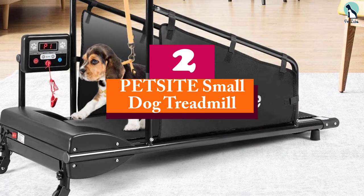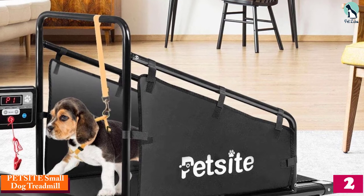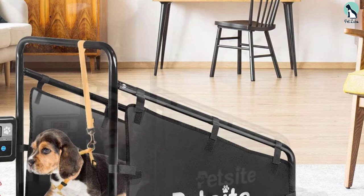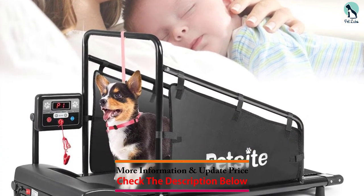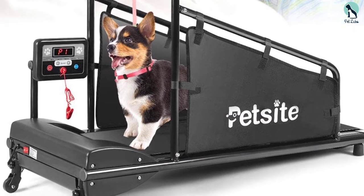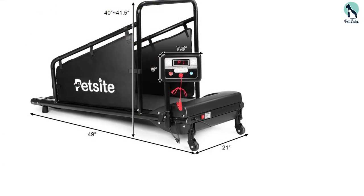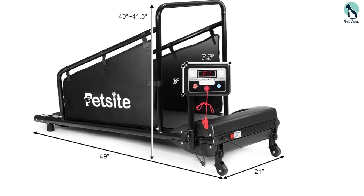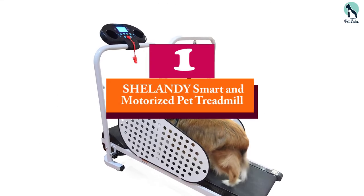At number two, we have the Petsite Small Dog Treadmill. The Petsite dog treadmill is the least expensive machine listed and has a safety key and an off button to keep your pet safe during exercise. It features a rotatable LCD screen which shows time, distance, speed, and calories for your convenience. It has a 200-pound capacity for small to large dogs — for dogs that are extra large like huskies, you can measure to make sure it will fit your pet. This machine also has an adjustable base height to accommodate different size dogs.